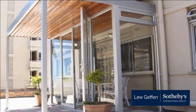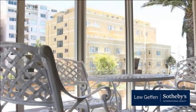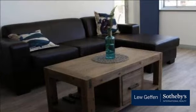Modern and sunny two-bedroom unfurnished apartment with spacious outdoor terrace. Open-plan kitchen, lounge, and dining area.